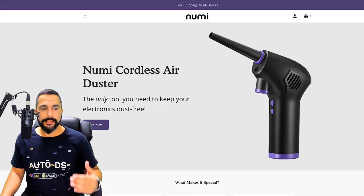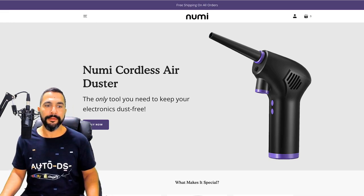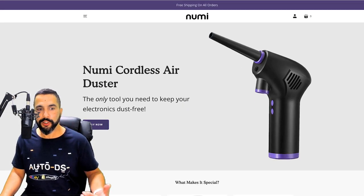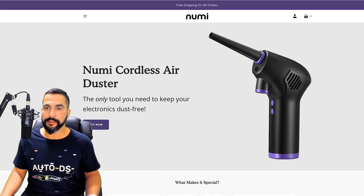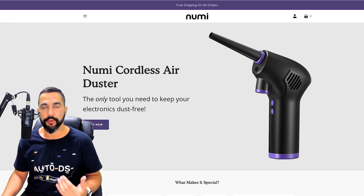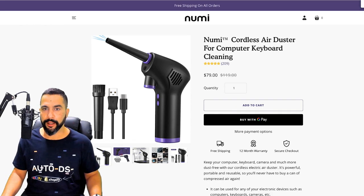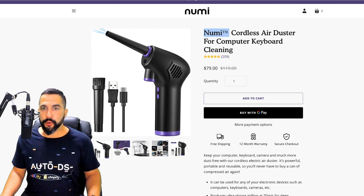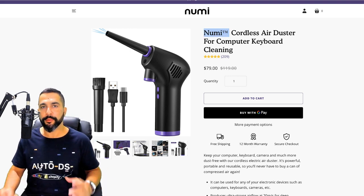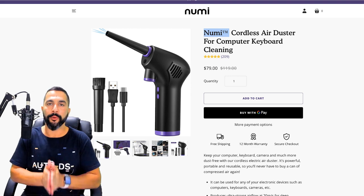The seller's website has a clean look. He went directly to the product page from the Facebook ad, and because the product is purple he made his entire website complement that color — the top banner, the buy now button, all in purple. He's selling the product for $79 and branding it as 'Numi,' his business name at numiofficial.com. He's essentially a white label dropshipper: he renamed the product after his brand even though it doesn't physically carry the Numi logo.